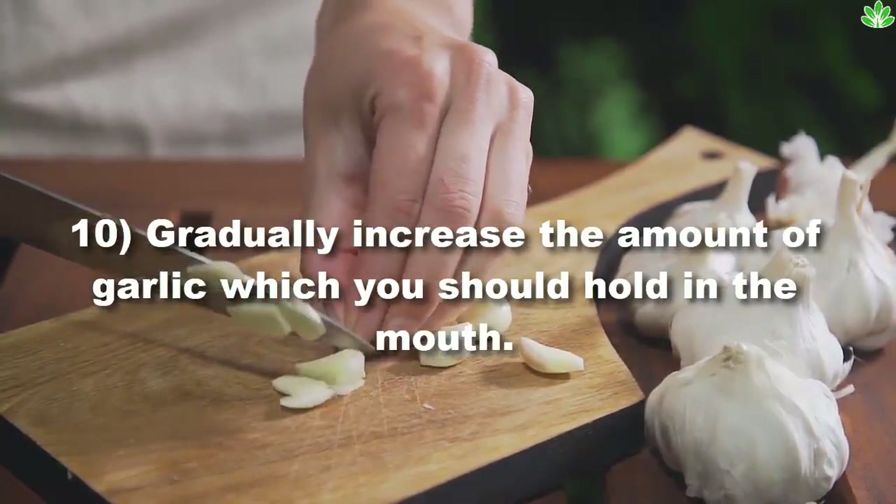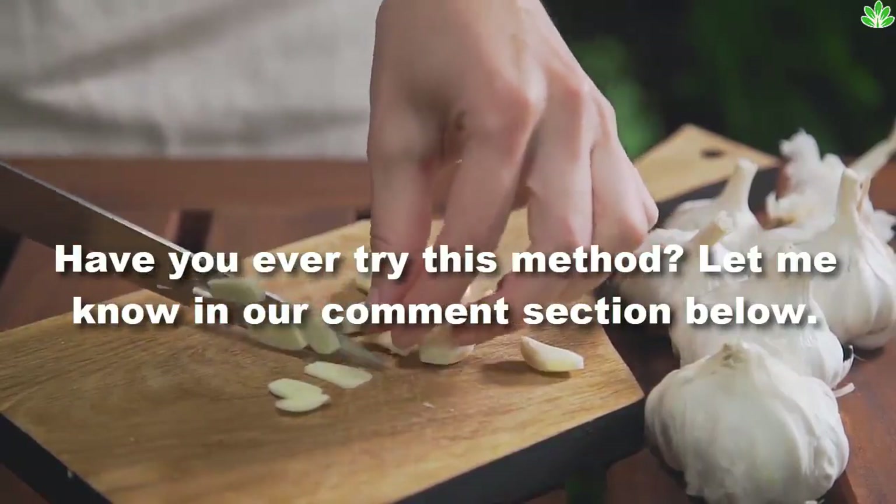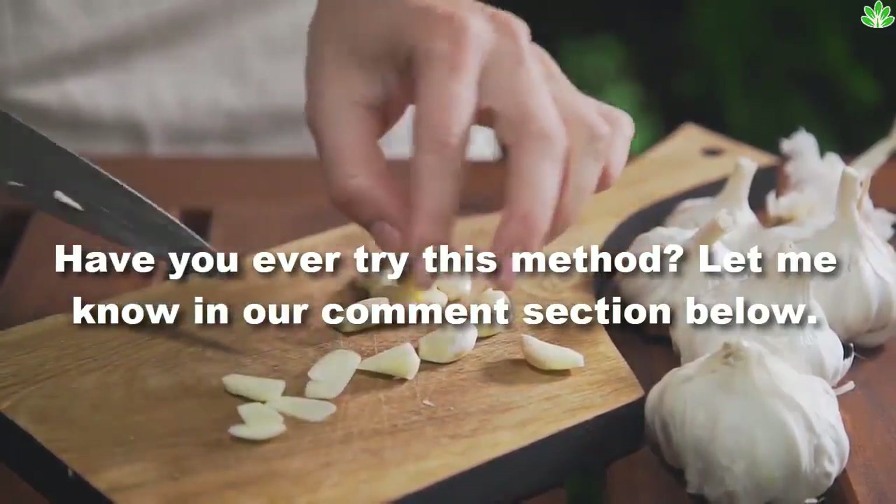Gradually increase the amount of garlic which you should hold in the mouth. Have you ever tried this method? Let me know in the comment section below.